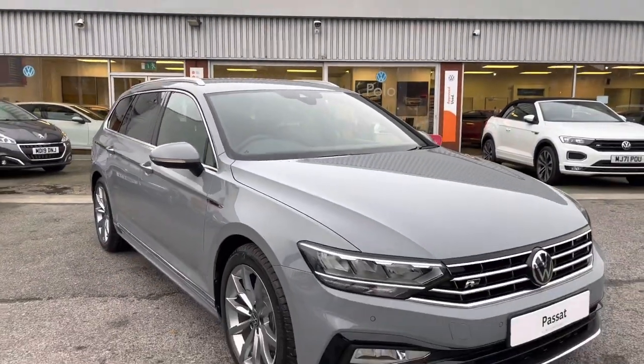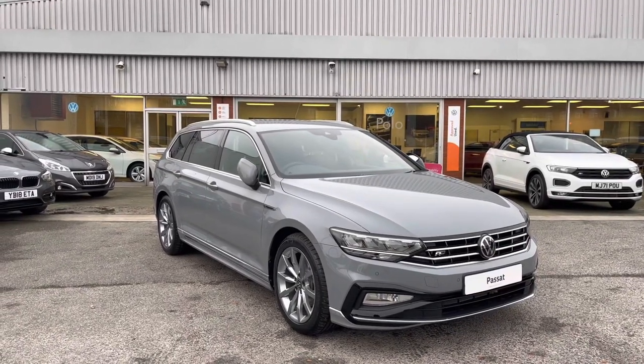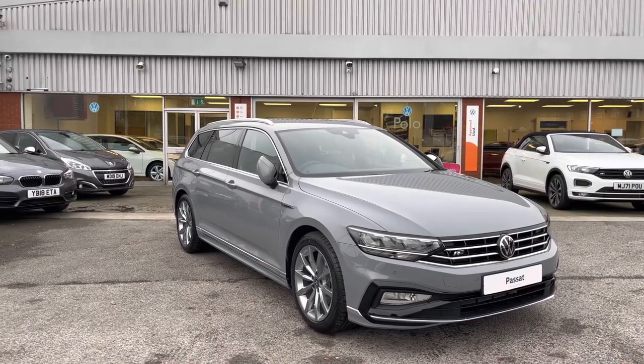And that concludes our 360 walk-around of the Volkswagen Passat, currently available. If you want to stick around, there is a second part going through some features and functions within the car, so without further ado, let's take a look inside.